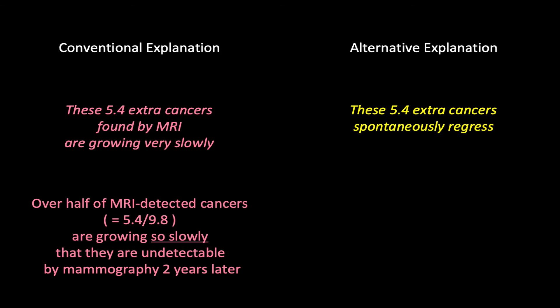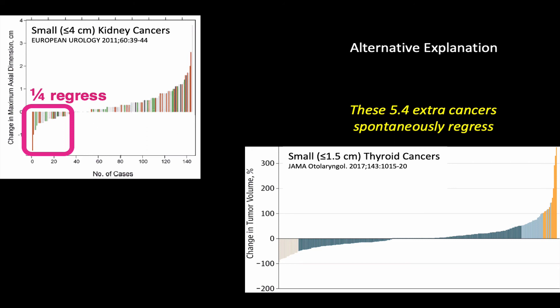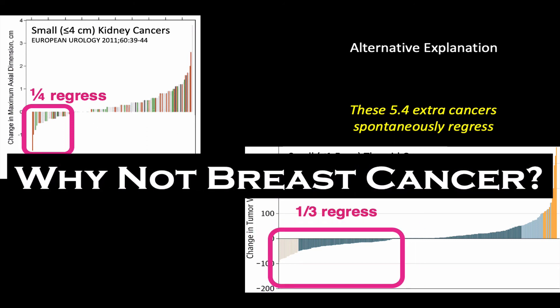Spontaneous regression of cancer? That may sound crazy, except we're beginning to observe it in other cancers. Active surveillance of small kidney cancers reveals about a quarter regress. Active surveillance of small thyroid cancers reveals about a third regress. Why not breast cancer?